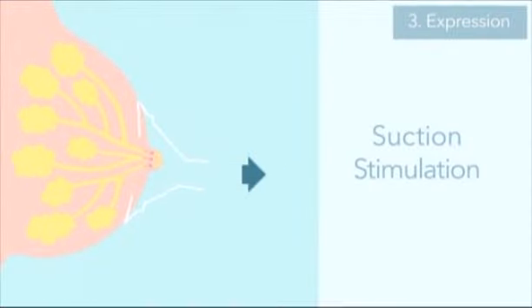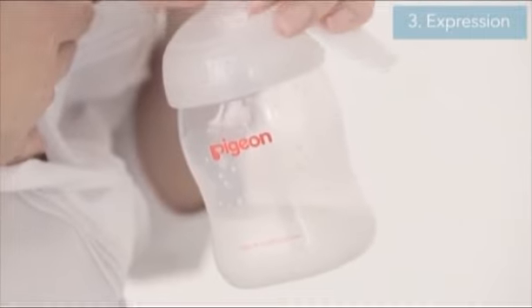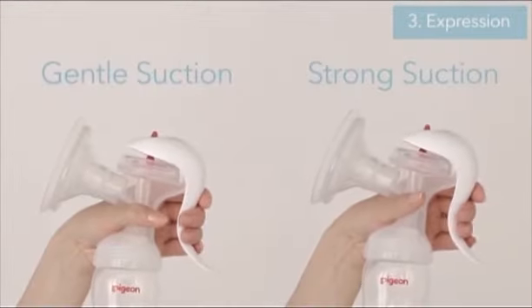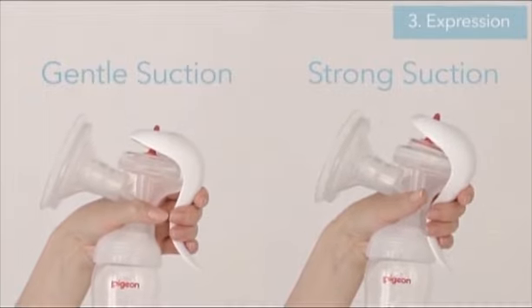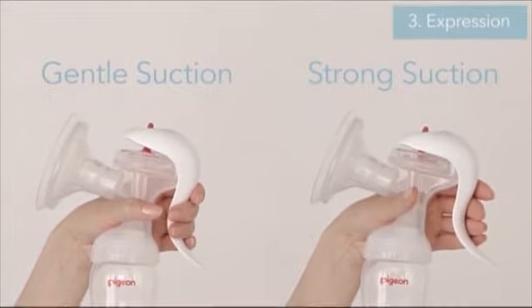To express milk collected at the milk glands comfortably and effectively, Pigeon breast pumps give the mother full control of suction pressure so that she can adjust it to her preferred level when she is expressing.